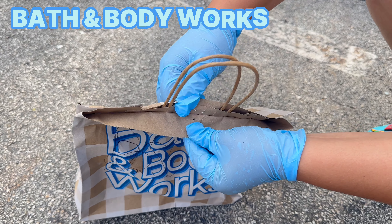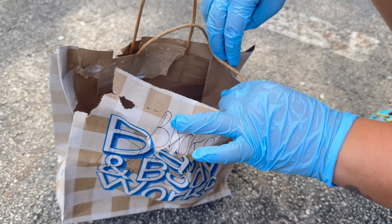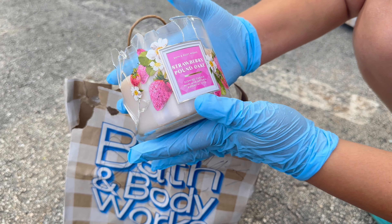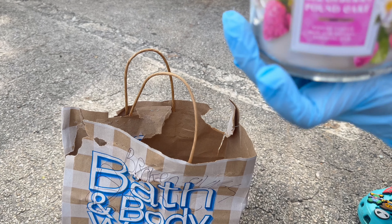Looks like a candle — it sounds like a candle, yeah. This is a strawberry pancake from the last season. I don't know if you guys remember this one, it smells so good, I love this one. Smells really good.